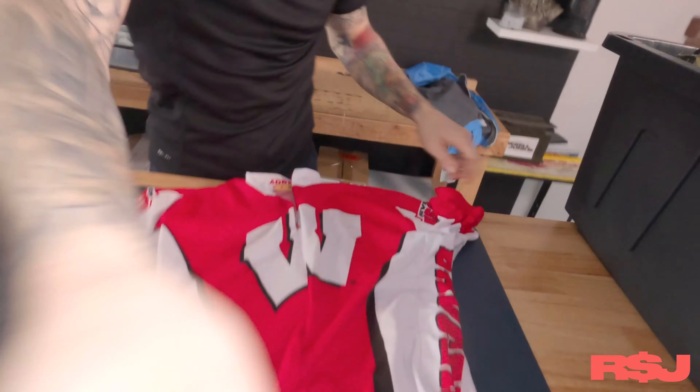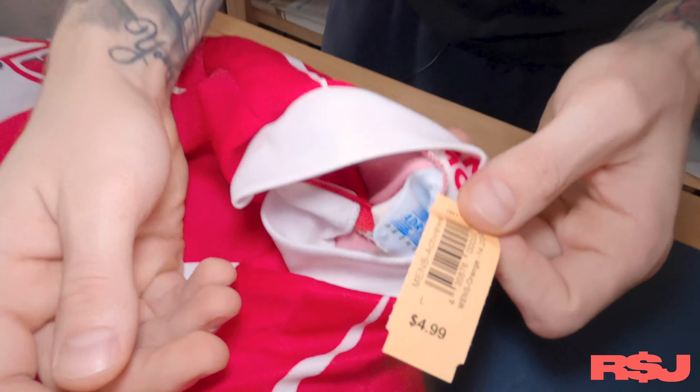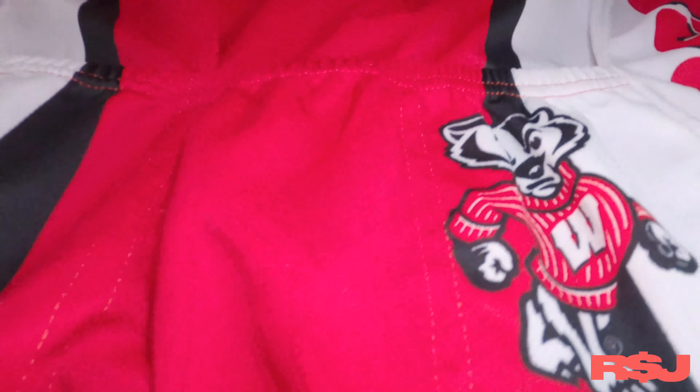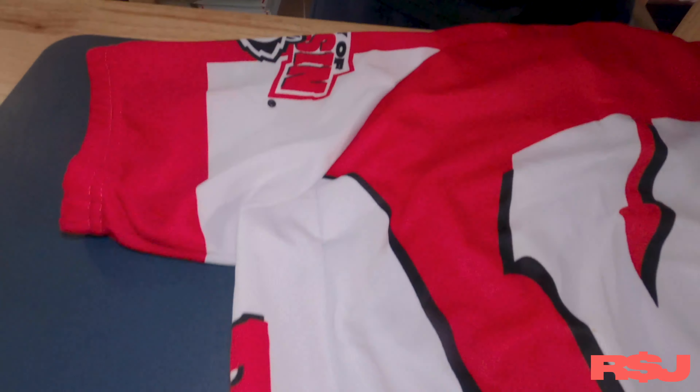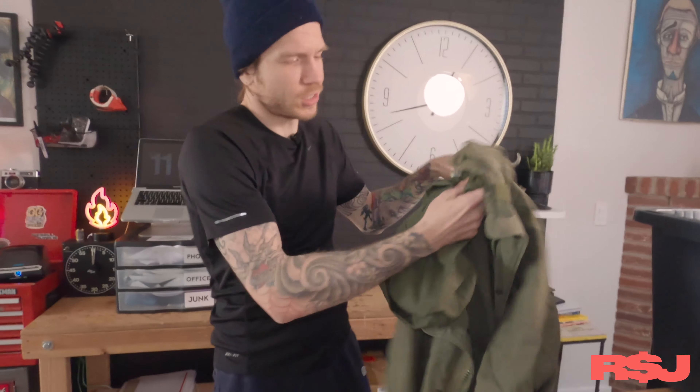Something we've talked about plenty of times on this channel is cycling jerseys. This one may look a little crazy, but it's actually a Wisconsin University cycling jersey, which is awesome. We paid $4.99 for it. Collegiate cycling jerseys do sell well and sell pretty quickly. Make sure they're not beat up — condition is everything. You typically don't find college cycling jerseys, so be on the lookout. Depending on the school, you can get anywhere from 25 to 50 bucks.